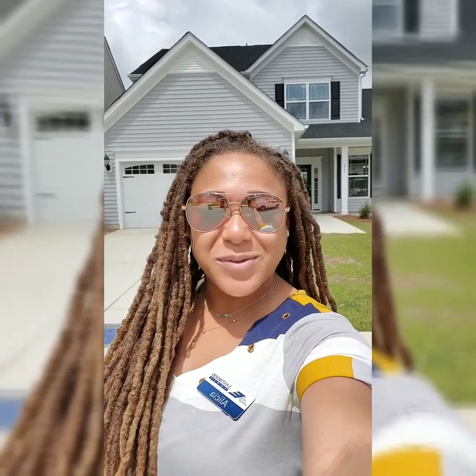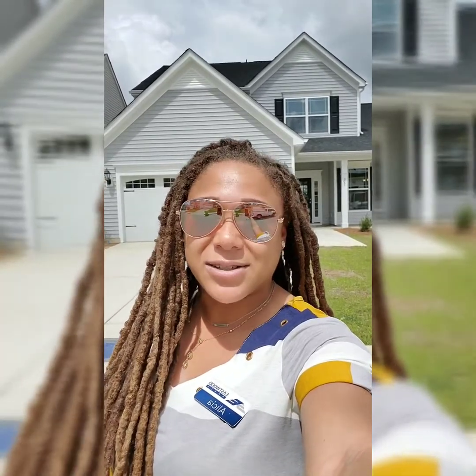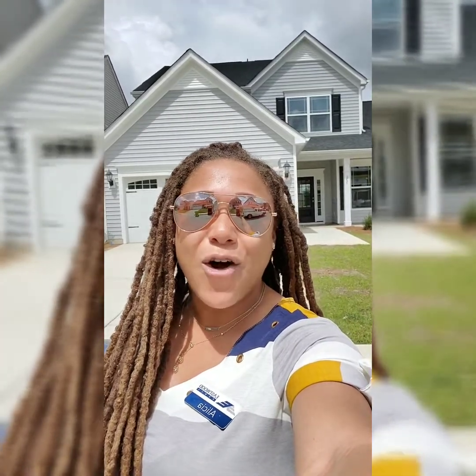Hey you guys, it's Alicia with Eastwood Homes in Blythewood Crossing, and of course you know what time it is — it's tour time. Today we are doing a tour of a Raleigh four bedroom with the loft upstairs and the master is downstairs in this floor plan. This home is closing as we speak for a family who I have had so much fun working with throughout the building of their home.